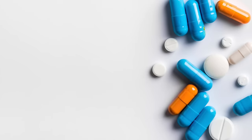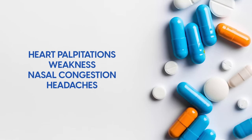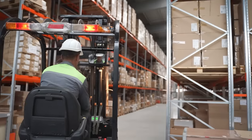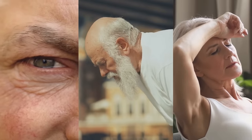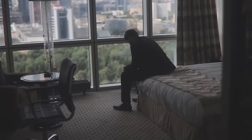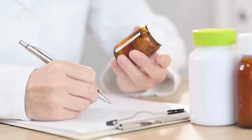Other potential side effects of alpha blockers include heart palpitations, weakness, nasal congestion, and headaches. Patients may also experience drowsiness, so it's important to understand how these medications affect you before driving or operating heavy machinery. Less common problems include blurry vision, shortness of breath, and excess sweating. Some men experience a painful erection, which is a serious symptom that requires immediate medical attention. If you're taking an alpha blocker, it's important to communicate openly about any side effects so that your treatment plan can be adjusted.